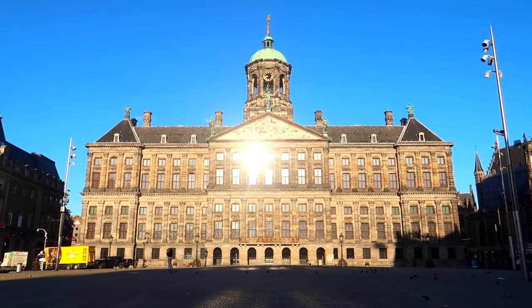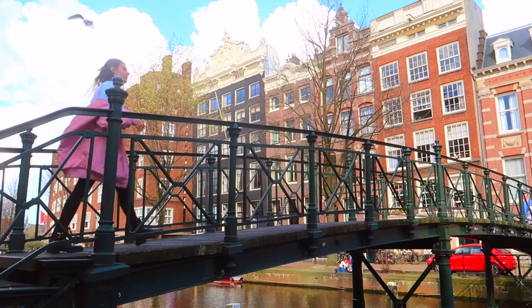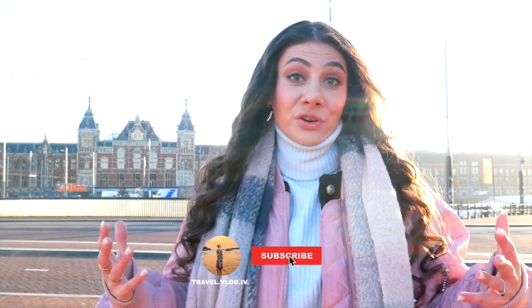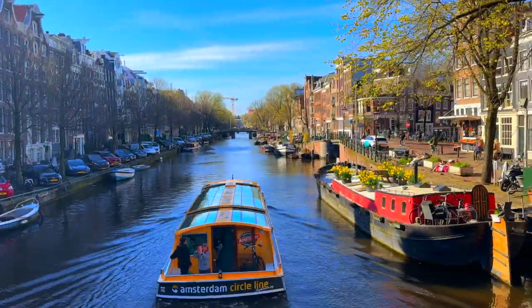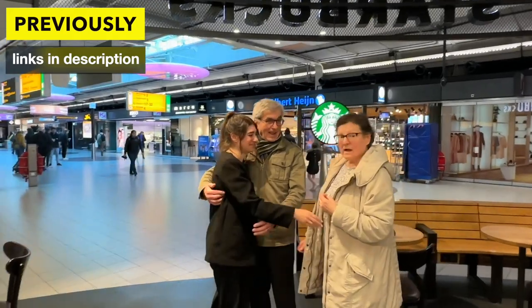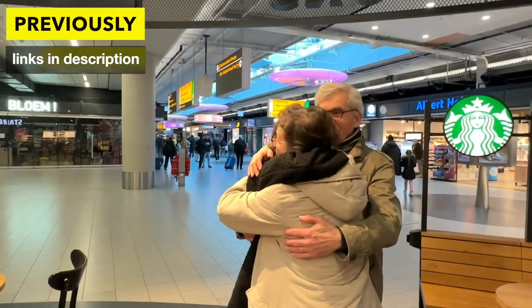Good morning from Amsterdam! Today I'm going to take you on a tour of the most touristy but also my favorite places in Amsterdam. I used to live here for eight years before I moved to India, and this is the first time that I'm back in three years. So I'm extremely excited to go around the city, visit my favorite spots and maybe introduce you to some new spots. Previously in this 'From India to Netherlands' series, I surprised my parents after three years of not having visited due to COVID.